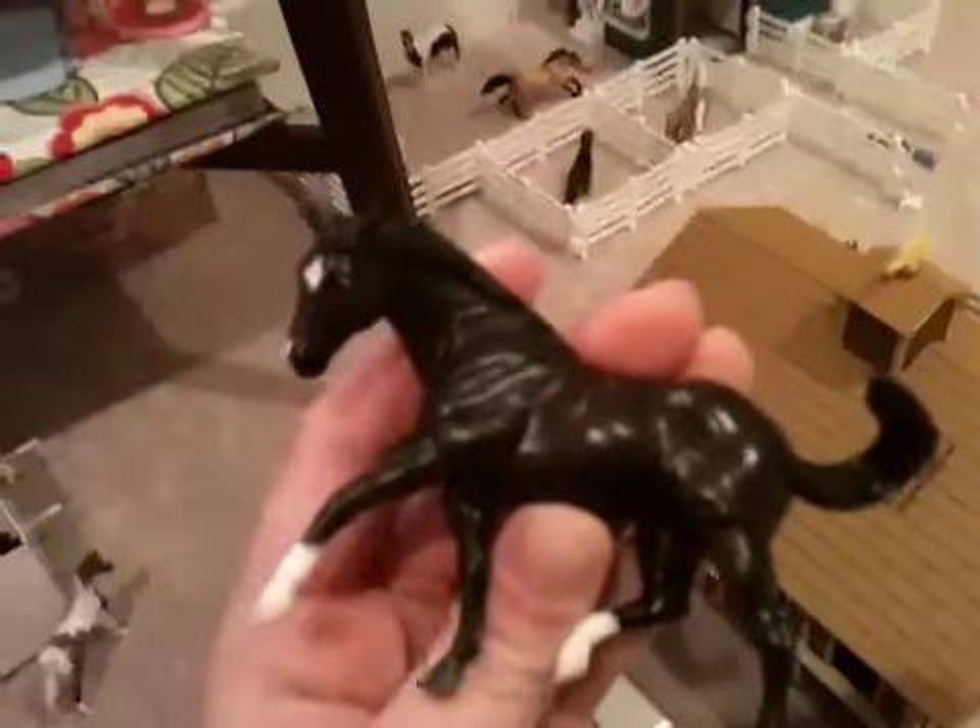And then over here we have Bala, a Quarter Horse mare. And then right here we have Aztec, a Stock Horse stallion. And all of these horses are boarders, by the way.